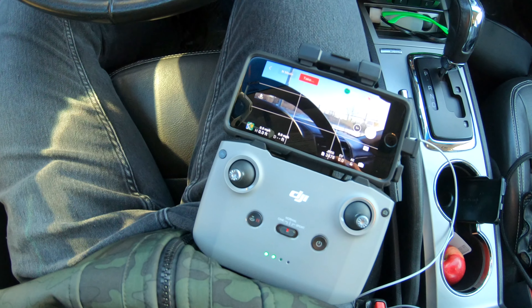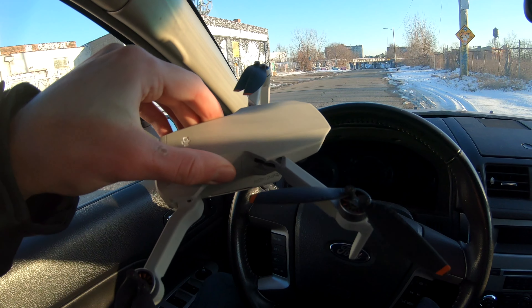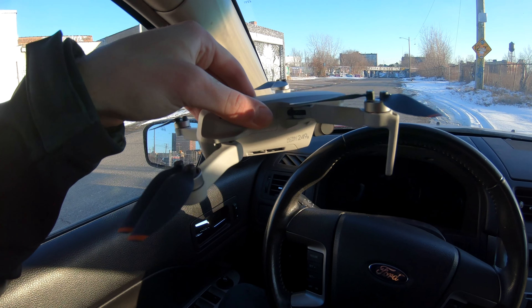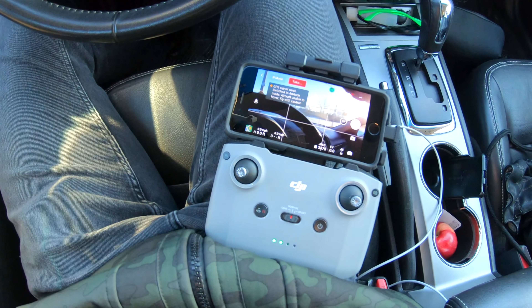So here's the drone remote, and here is the drone itself. I'll just put it on the hood of my car, then take off straight from the car and control the whole thing here.